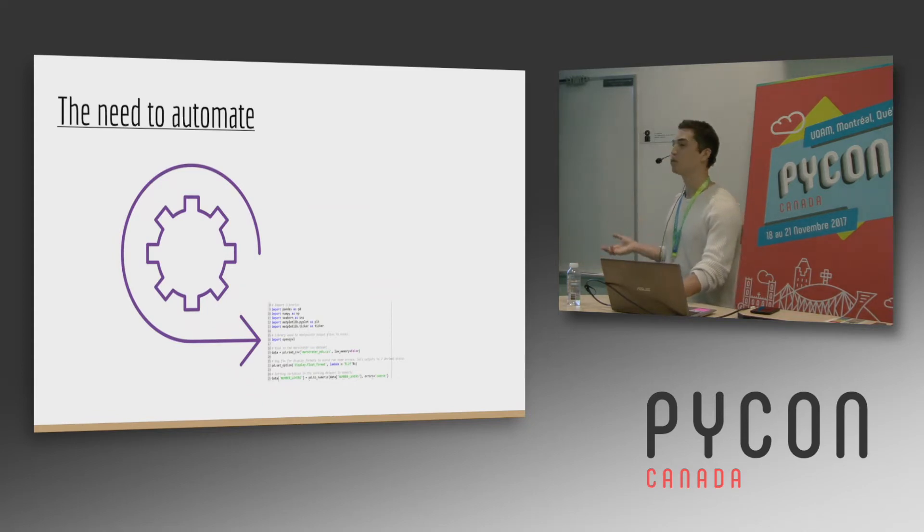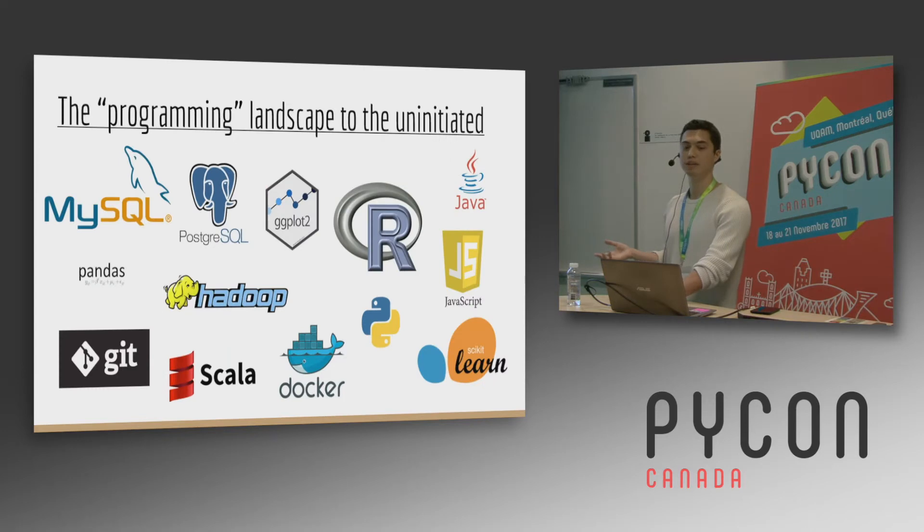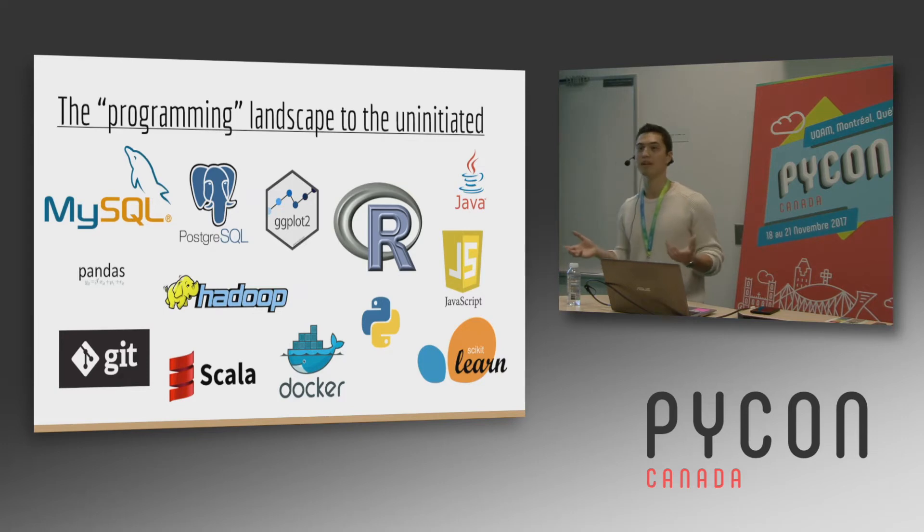So I did what everyone does when they first learn something new: I Googled it. And this is what I saw — there is just too much software, too much terminology, too many concepts to figure out where to begin.